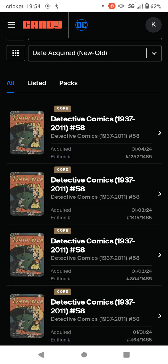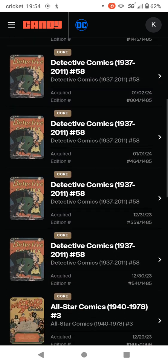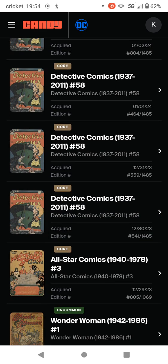I choose the core and I stack 10 — I get one for me, nine to flip. I DCA $10 a day, most of the time. Right now I've been picking up Detective Comics number 58 for $5, $4, $6. I've got seven so far, including one I got on the drop. I need about three more to get to my 10, and then I'll lay off of it.